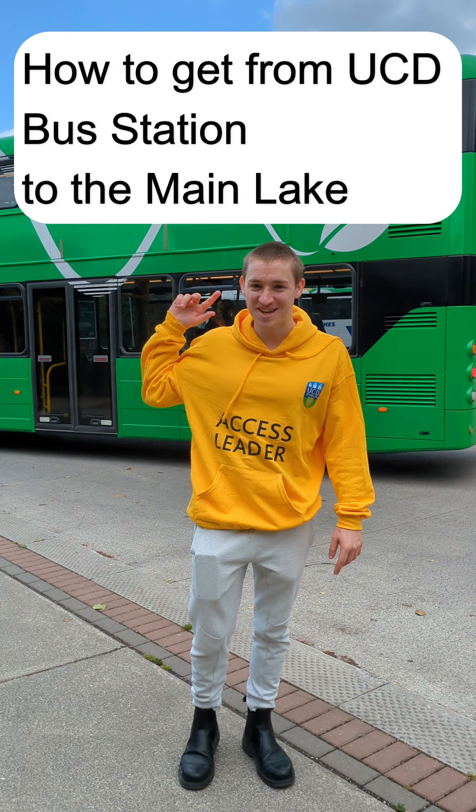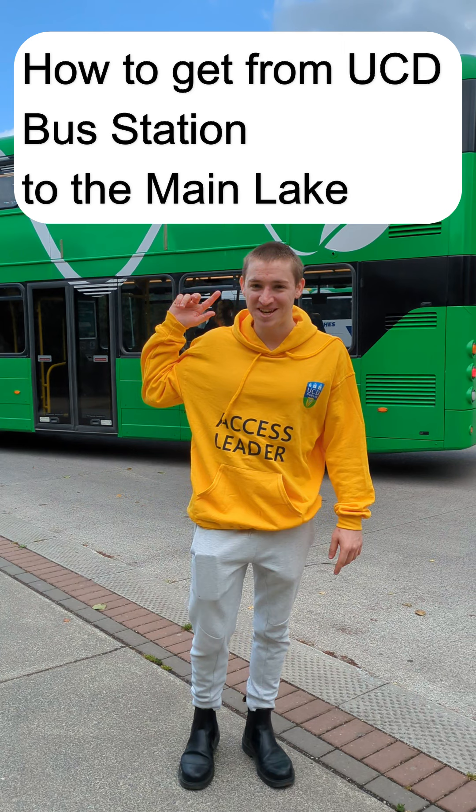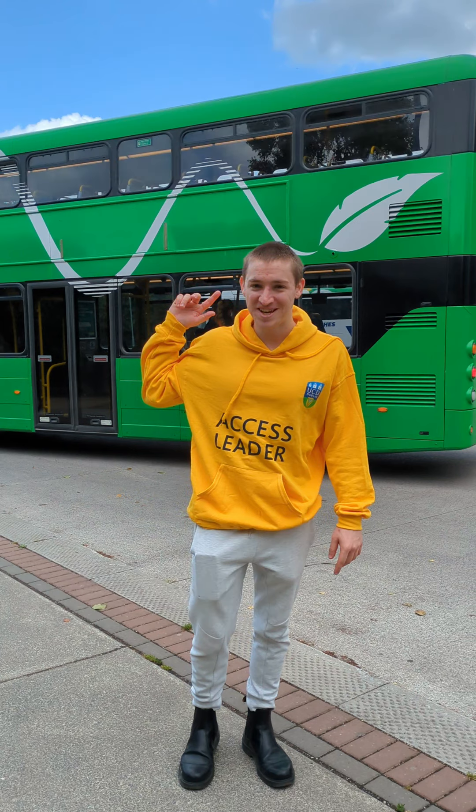This is Access Leader Cormac and he's at the bus terminus at the UCD Belfield campus. Buses that would use this include the S4 and the 39A. Cormac starts from this corner of the terminus and he's going to follow this path for about 40 meters or so. There are two signs at the start of the path with a campus map and bus information.